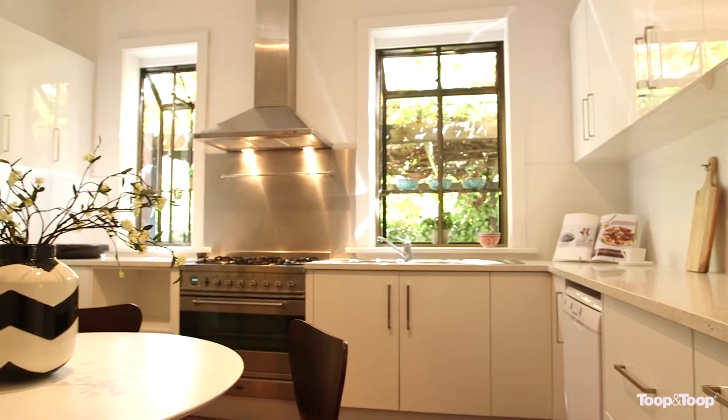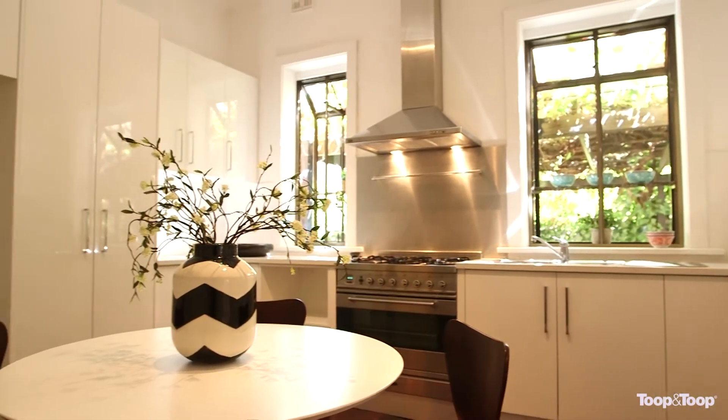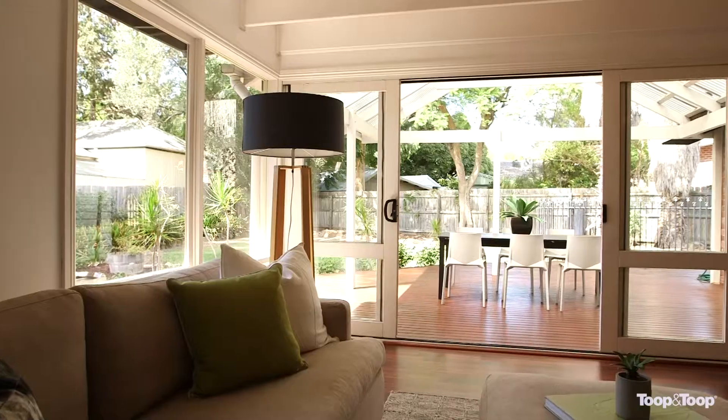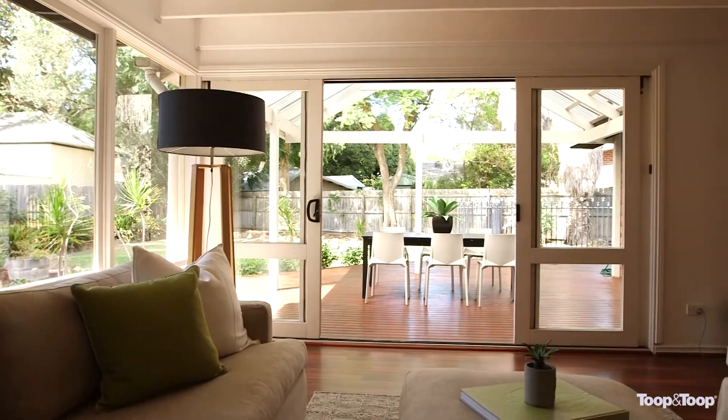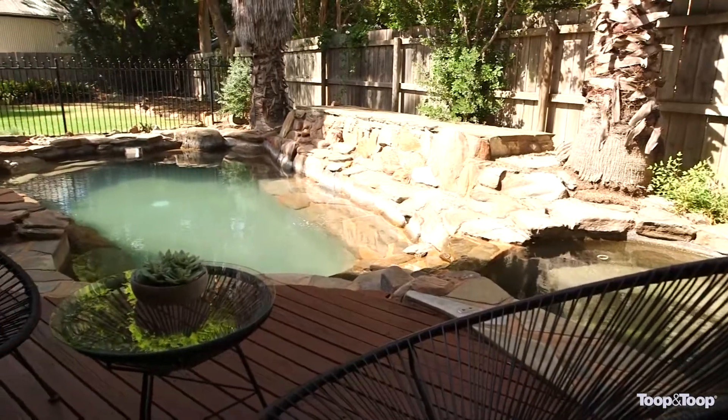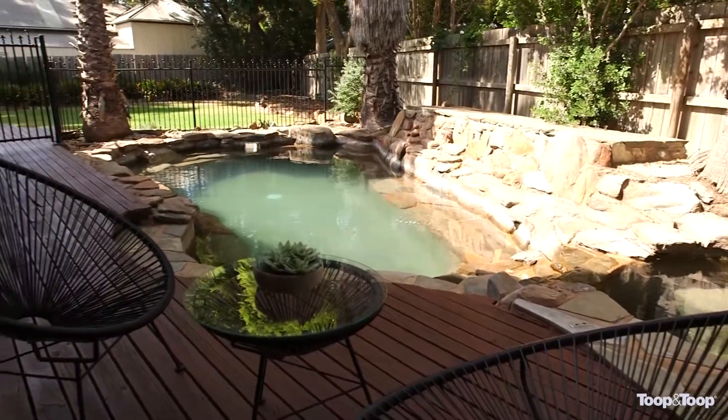The kitchen is near new with white gloss cabinetry, freestanding Ilve oven and Caesarstone benchtops. The family room has a sunny northeastern aspect and opens to an elevated covered deck overlooking the rear garden and pool area, perfect for entertaining or relaxing.